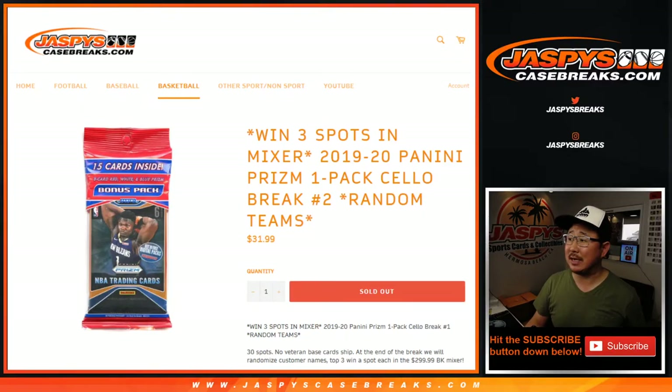Hi everyone, Joe for JaspysCaseBreaks.com, coming at you with 2019-2020 Panini Prism Basketball Salopack Edition. It's a one-pack Salopack break, random team break number two.